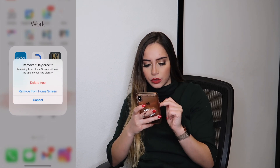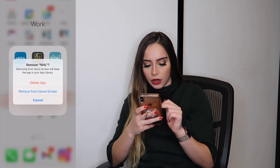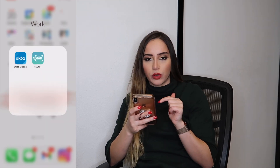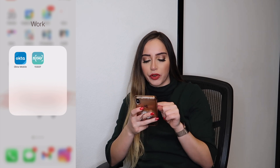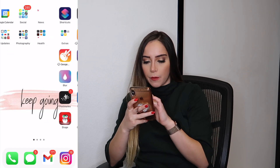There are a few more apps I don't use anymore that I'm removing. And 15 Seconds of Fame I don't use anymore, but I'm just going to offload it for now because I have videos on there that I don't want to lose.